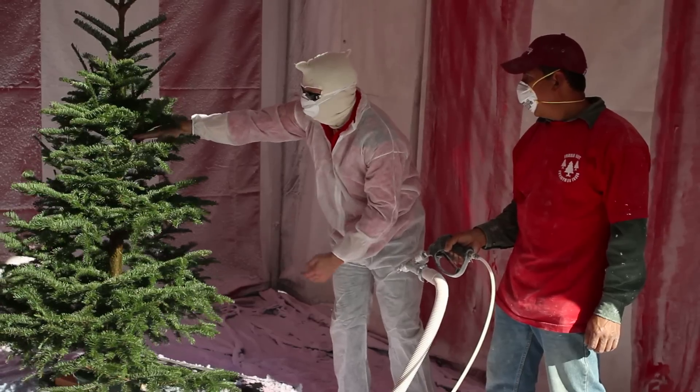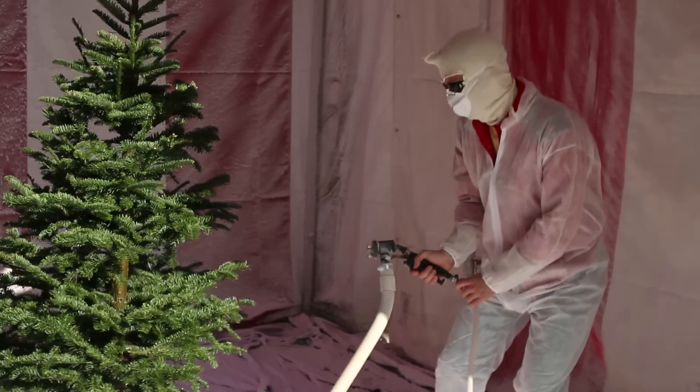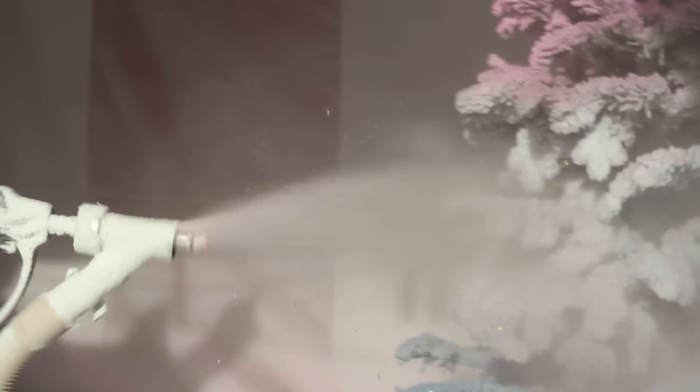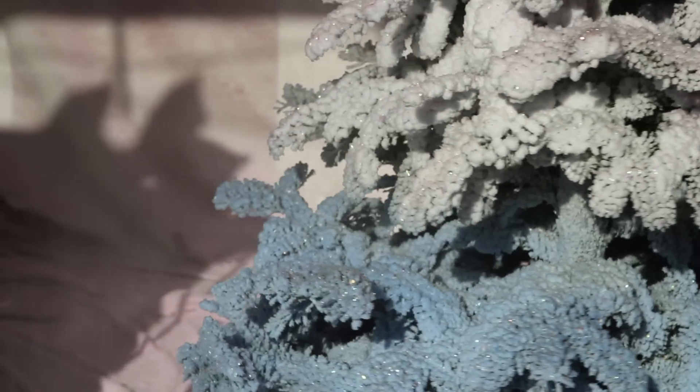Pink up here, blue down, so here to here is white. Love this! Look at it, it's beautiful!